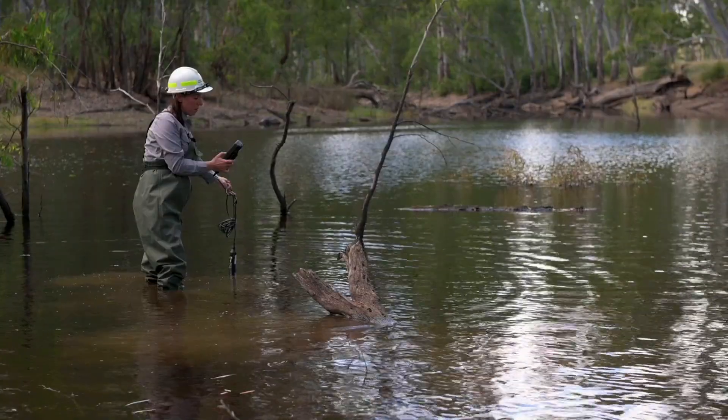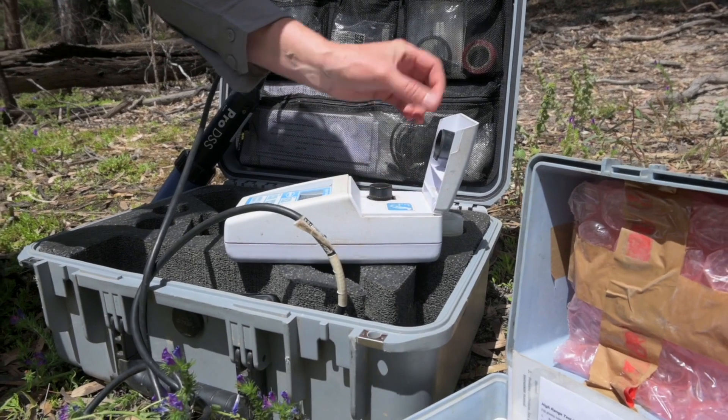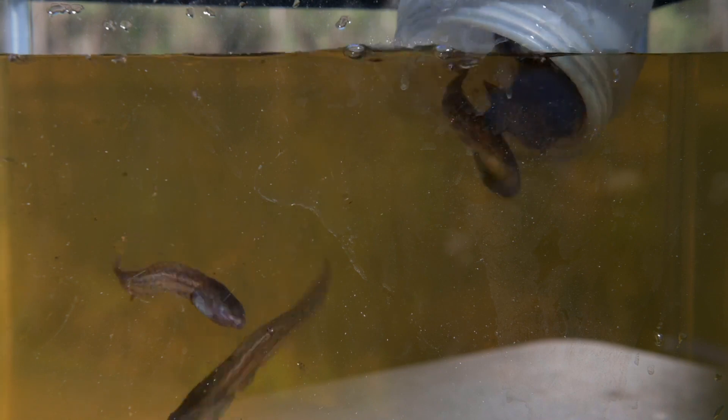The Living Murray program is promising to deliver environmental water long term. And we are up here monitoring all of these sites to determine what benefit that's having for the local population — how much watering is enough to support the health of these populations into the long term.